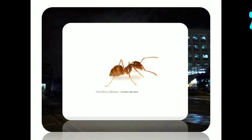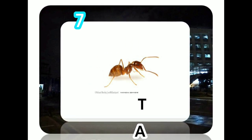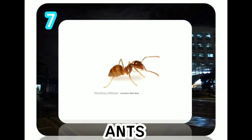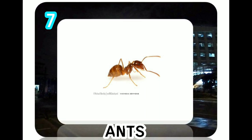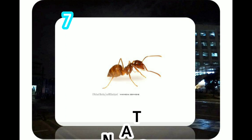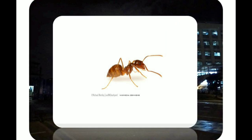Ants are social insects, which means they live in a group or colony. Colonies live inside nests that can be built in trees, underground, or even inside special ant plants. Ant colonies are highly organized, usually ruled by a single queen, and each ant has specific jobs to do. The queens can live for up to 30 years, and workers live from one to three years. Males, however, are more transitory, surviving for only a few weeks.